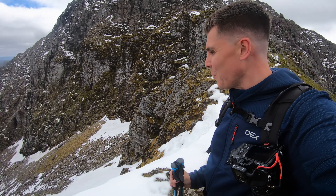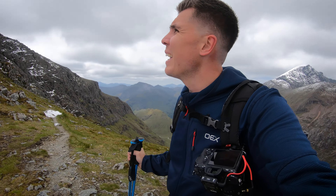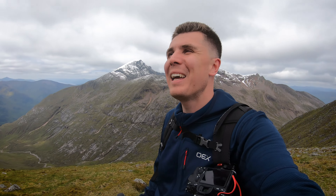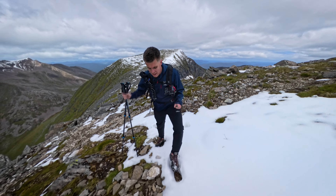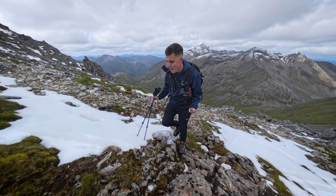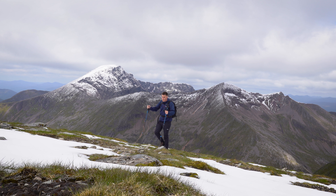What a place this is — look at the views in every direction, with this fantastic face of the second Munro for today. Surprisingly narrow, this bit of bealach here. I don't think there's going to be any issues climbing up; it doesn't look as bad now that I'm a bit closer — not as much snow as it looked from the first Munro. It was a bit of a steep pull up from the bealach but there were no real difficulties, and that view of Ben Nevis was catching the eye the whole way up.